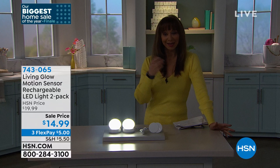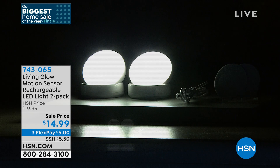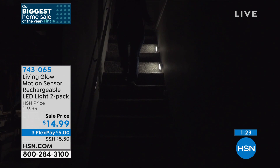Think about how much money you spend on flashlights just for the batteries. The fact that this is both up-lighting, down-lighting, mobile lighting, and motion lighting with rechargeable batteries, for this price, from a name that we know and trust — get it, and get more than one. I can promise you there is more than one area of your home that you want to use these.